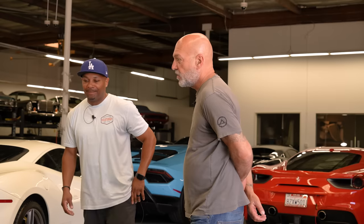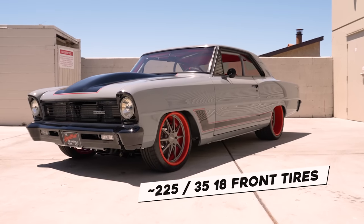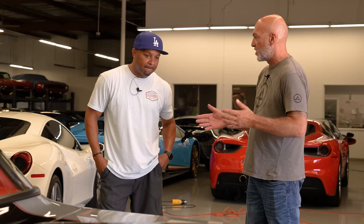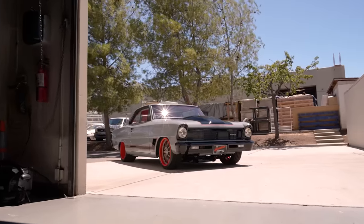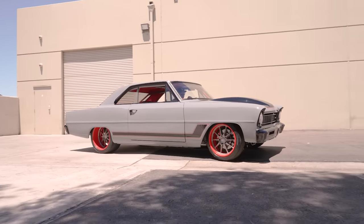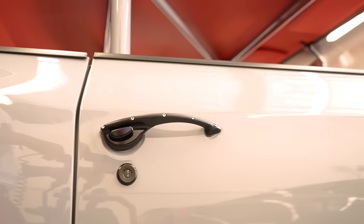What are your wheel choices? These are Budnik Vapors — 18x8.5 in the front, 19x11s in the rear — wrapped in Michelin Pilot Sport 4S tires: 225s up front, 315/30/19s in the rear. I was on the fence about where to take the car style-wise. If I put a big wheel up front I'd have to worry about clearance — it's got TCI stuff that's a little narrowed with drop spindles. I probably could have gone up to a nine-and-a-half. These are actually powder-coated hoops with Cerakoted centers.